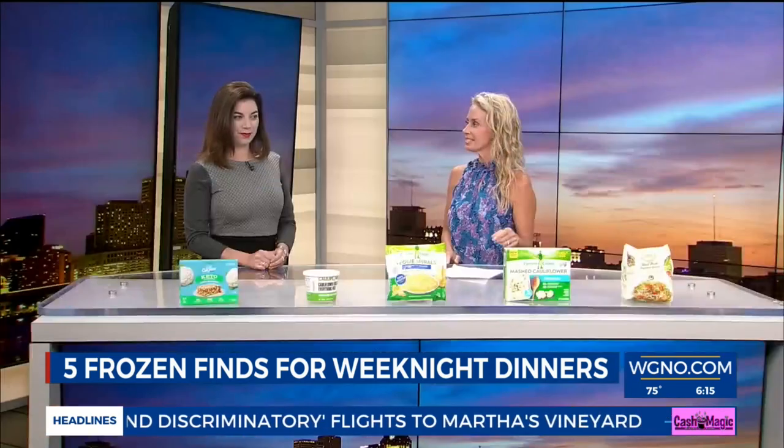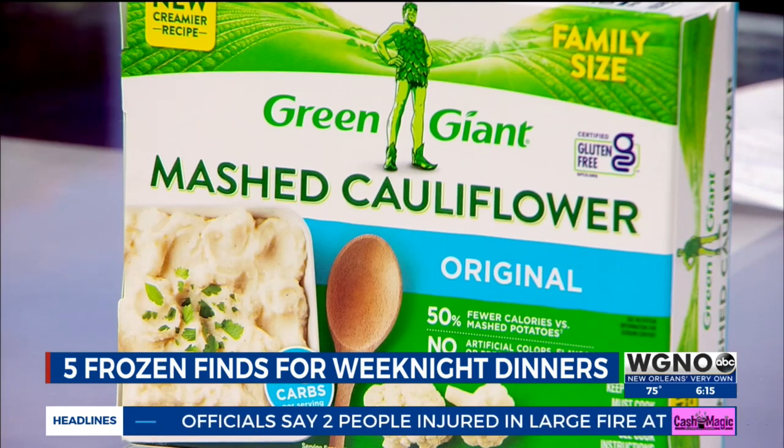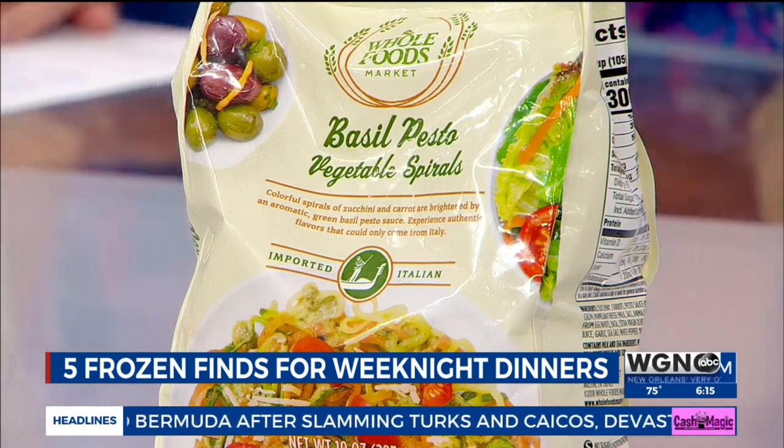The next one is also from Green Giant — it's like a whipped cauliflower, sort of like a mashed potato. Really neutral, so you can pair it with any type of sauces or lean proteins. And then the last one — these are vegetable spirals: carrots and zucchini. This one is the basil pesto version, and there are also fresh tomatoes through there. Lots of different variations, lots of green frozen meals come to life.